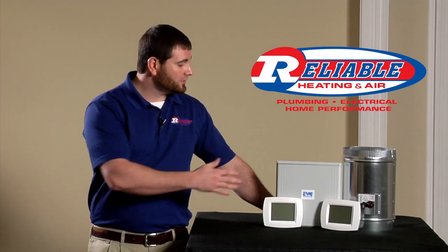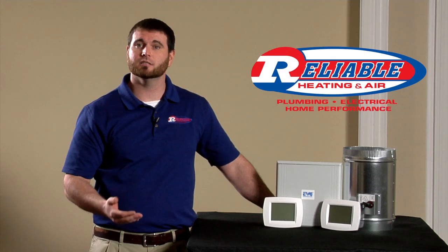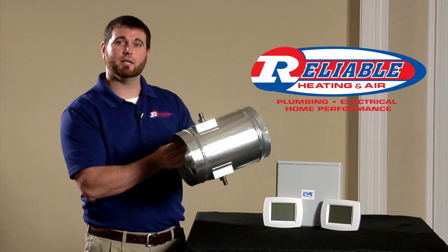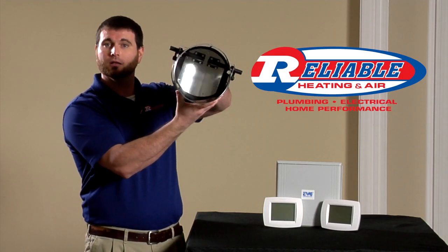A solution to this is what we call a zoning system, which is what you see right here. The zoning system consists of three key pieces. The first is what we call a zoning damper — this object right here — which is a damper or a door that goes in the ductwork and will open and close.